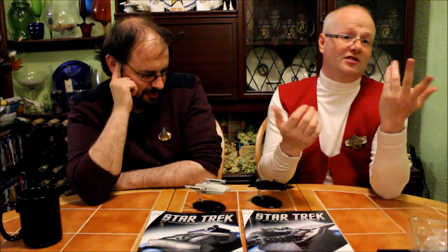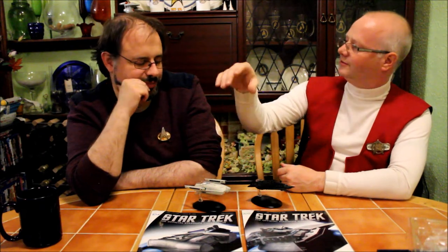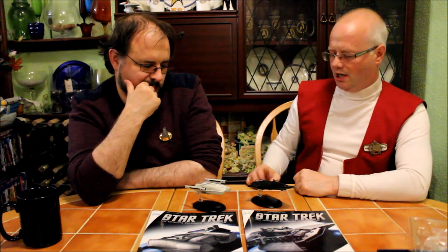Hugely disappointed about a ship that I was not particularly looking forward to, but went 'whee, it's in the collection.' Again, that's Eagle Moss doing what Eagle Moss do — a ship that belongs in the collection that you might not necessarily have gone 'I'm really missing this one.'